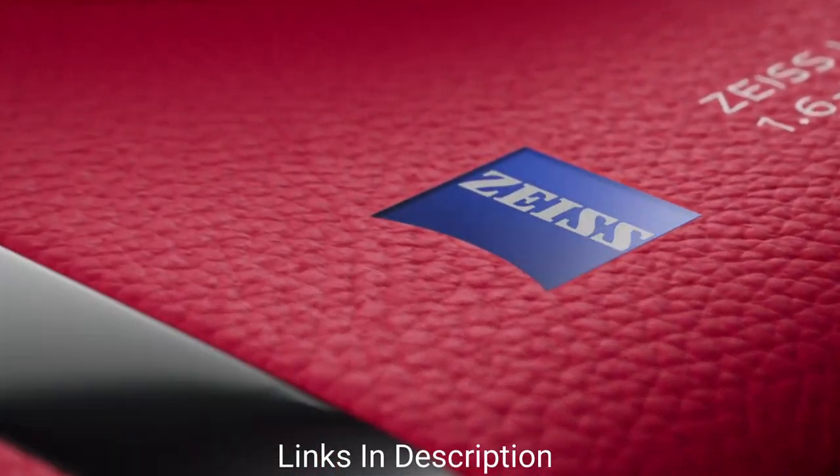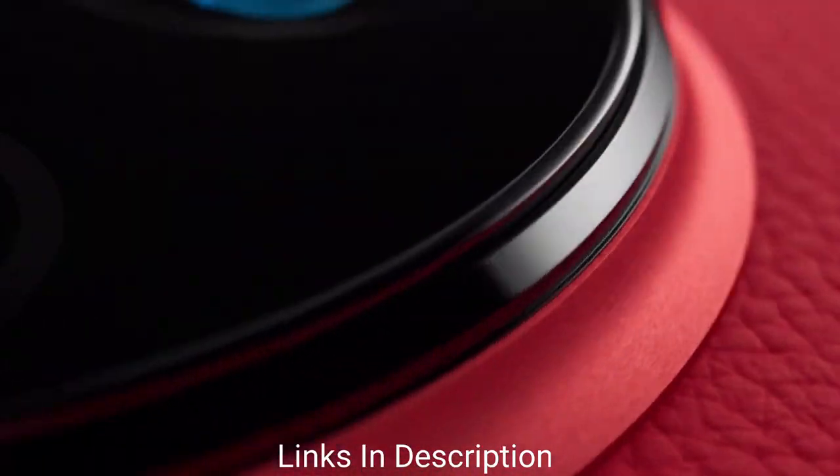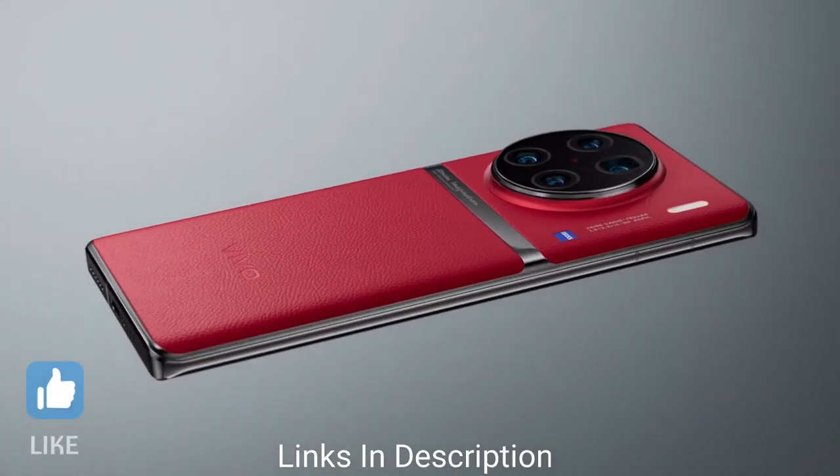In this video, I am going to show you 5 amazing latest and best Vivo and iQOO phones that you can consider to buy for 2023.